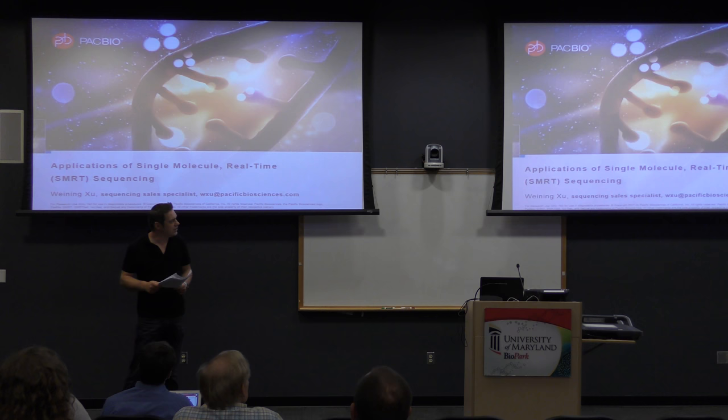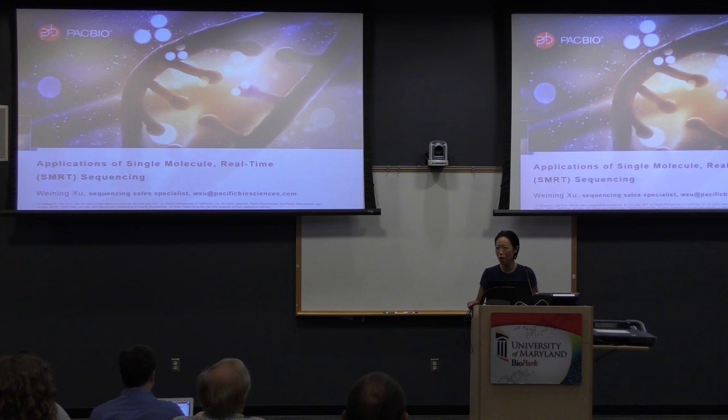Thank you. Thank you all for being here, and thank you IGS for inviting us to be the sponsor. We really appreciate it. Pacific Biosciences has had a long-term business and collaborative relationship with the IGS, and we cherish that.